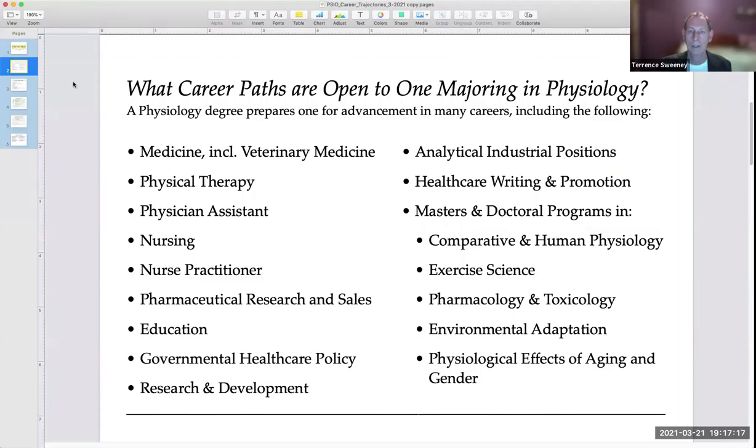In May of 2020, the American Physiological Society documented the boom in undergraduate physiology majors, and we are fortunate to be a part of that. What's led to the boom is the excellent fit that students are finding for career paths in the biomedical sciences and beyond, and you can see many of those career paths listed here.